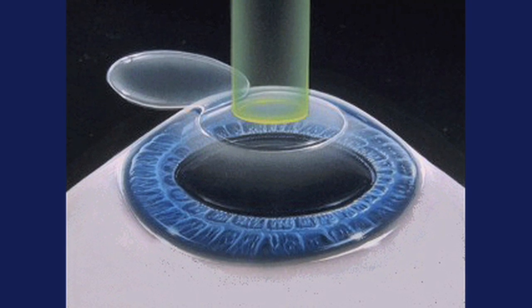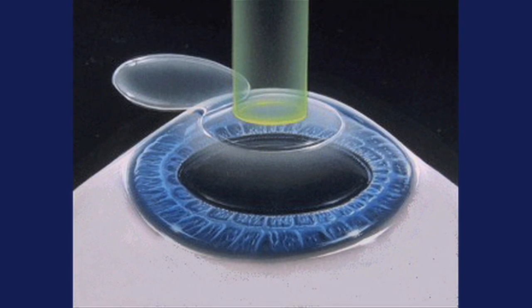LASIK, a similar procedure, uses the same laser, but instead of lasering from the outer surface, the laser is applied underneath a flap of corneal tissue.